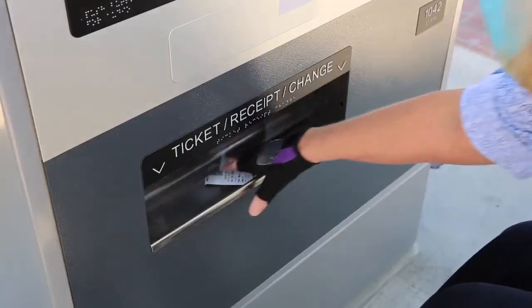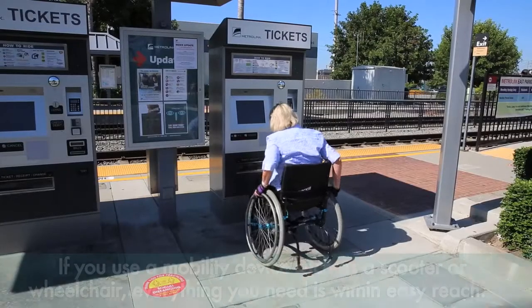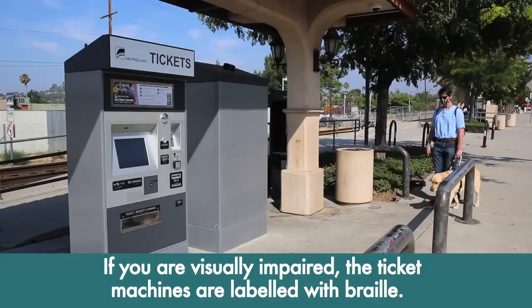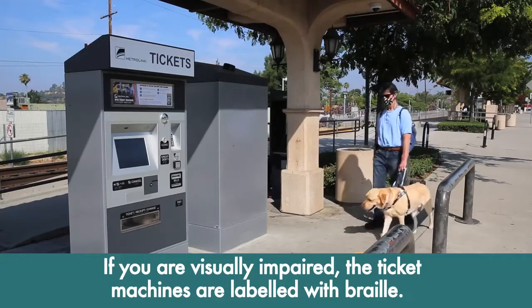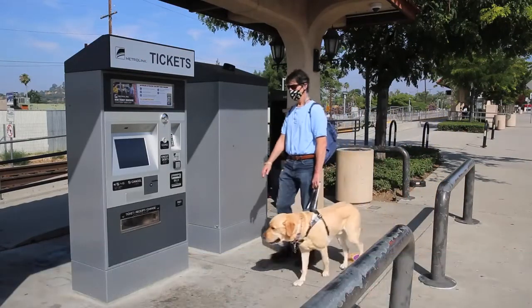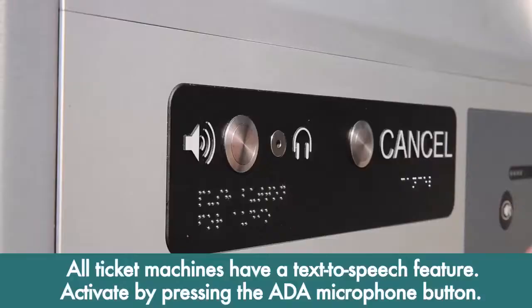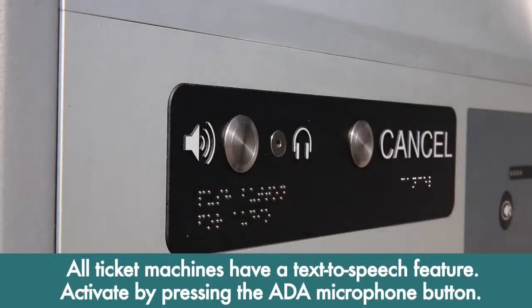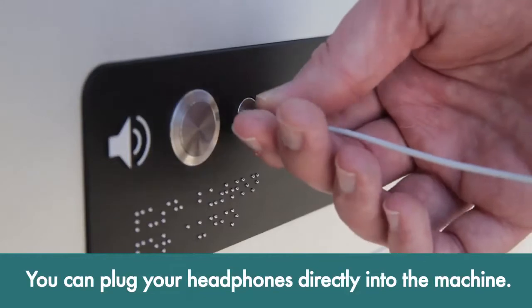If you use a mobility device, such as a scooter or wheelchair, everything you need is within easy reach. If you're visually impaired, the ticket machines are labeled with Braille. All ticket machines have a text-to-speech feature that you can activate by pressing the ADA microphone button on the lower left-hand side, or by plugging your headphones directly into the machine.